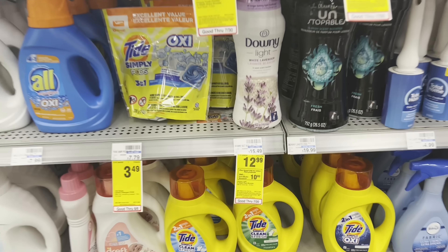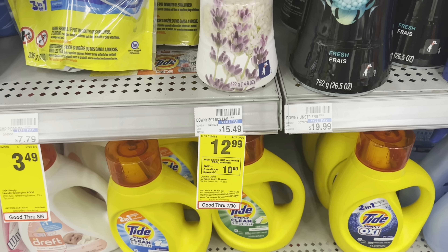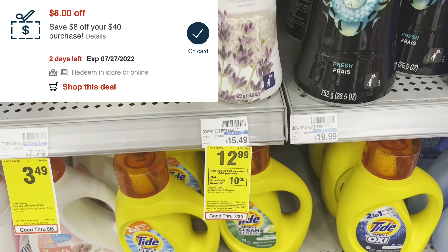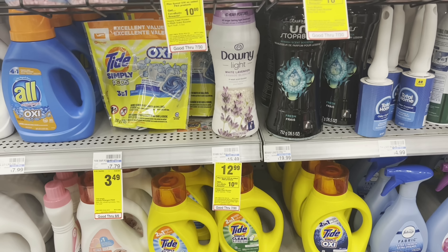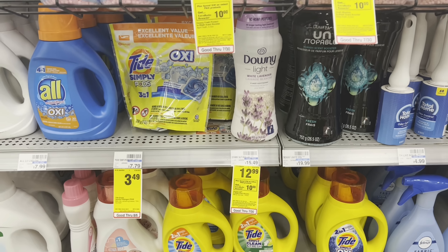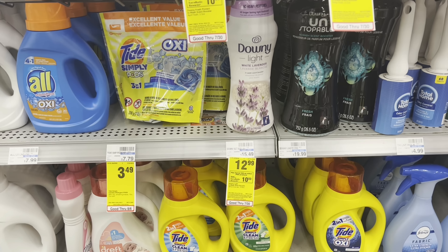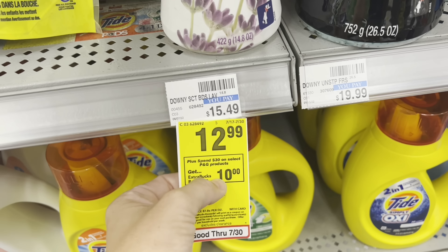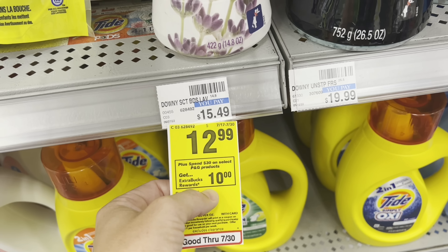Today we're going to put together our P&G deal first because I'm going to be using a text CRT that was texted to me from CVS for $8 off a $40 purchase. Now that CRT is a purchase-based CRT, so you can't use any other purchase-based CRTs on those $40 worth of products. One of the best deals to use one of those CRTs with is a deal like this, because there's not usually many purchase-based CRTs you could use.